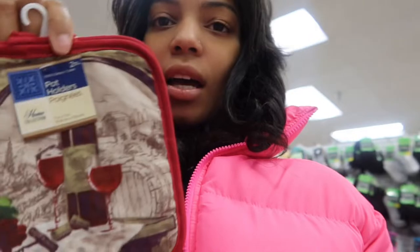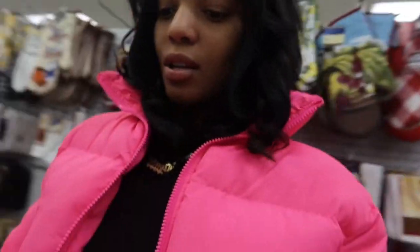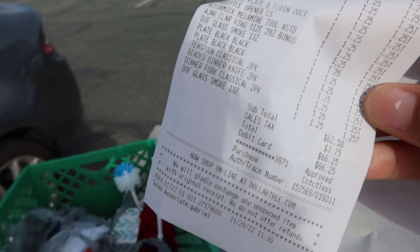Maybe this wine — okay so this comes with two potholders. We're gonna check out. I'll show you guys the total and I'll see you at the next store. Total of $66.25.